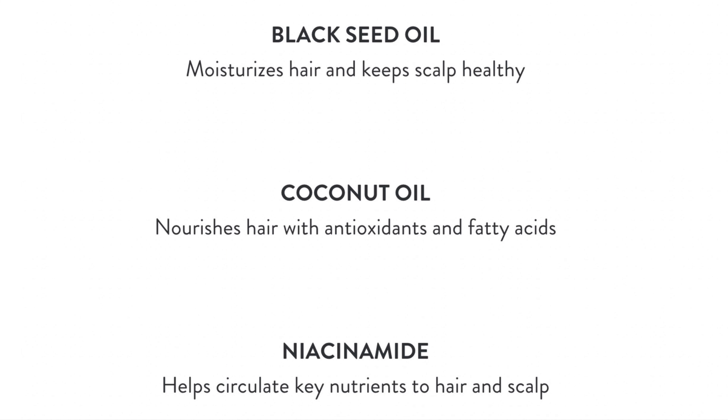We have black seed oil which moisturizes hair and keeps the scalp healthy, and coconut oil which nourishes the hair with antioxidants and fatty acids. Next is niacinamide — I've talked about niacinamide in many videos for skin, but it's also amazing for hair because it circulates all the key nutrients to the hair and scalp. When your hair is clean and hydrated with all these ingredients, your hair will stop thinning, you'll see new growth, stronger strands, and a less oily scalp.